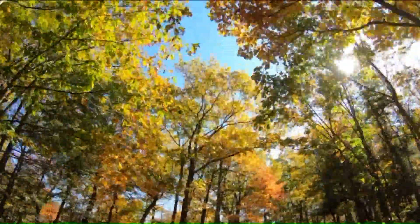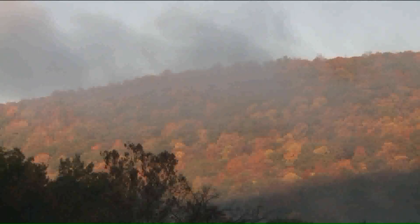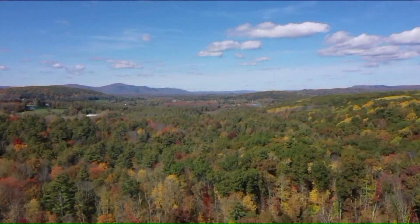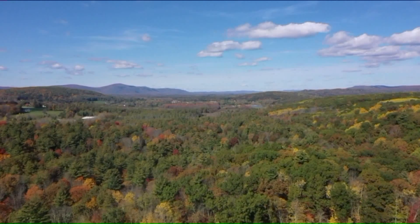It's been a show on the foliage front. Cold overnight temps have helped, says Chris Martin, the D.E.E.P.'s director of forestry. I'm going to rate this season probably in the 8-9 category. Definitely a really good year, and we have seen worse for sure. But this is really turning out to be one of our better years for sure.